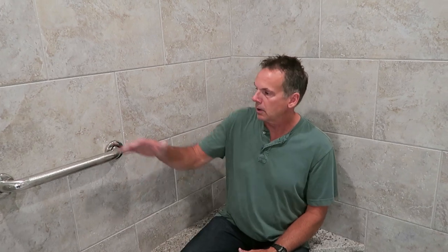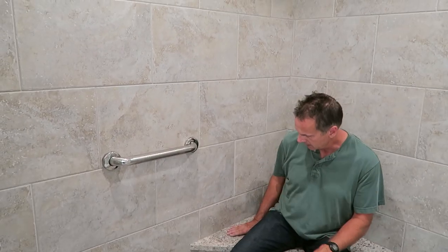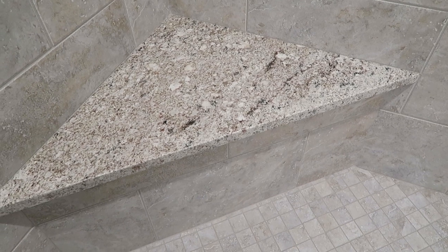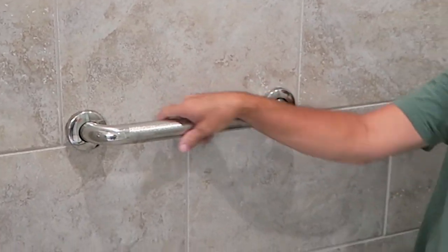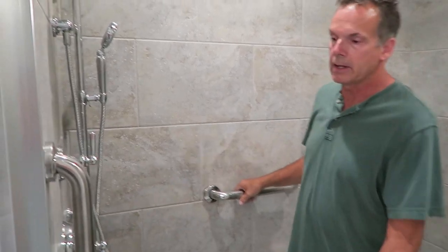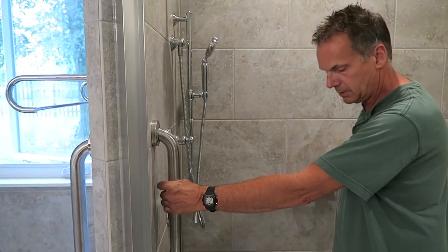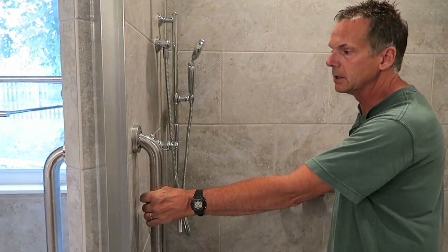This particular shower was for homeowners with a physical impairment. We built a nice triangular seat here for this custom poured-base shower. Grab bars abound to help them get up, and even at the entry we have grab bars coming into the shower so they can step over thresholds more easily.